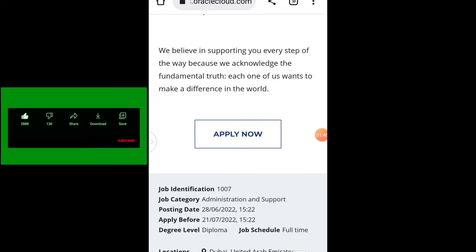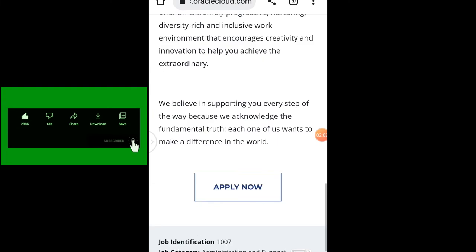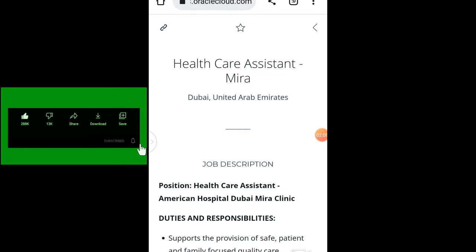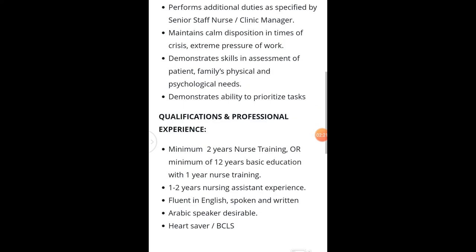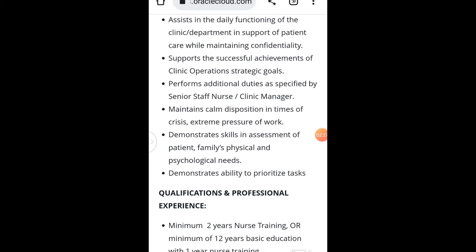The date this job was posted is 28th of June — as you can see, the job is still very fresh. You should apply before 21st of June 2022. The job location is Dubai, United Arab Emirates. All you have to do is apply. Even if you don't have experience, I advise you to apply, because this company does recruit Healthcare Assistants with no experience. Even if you don't have experience, try and apply for this one.